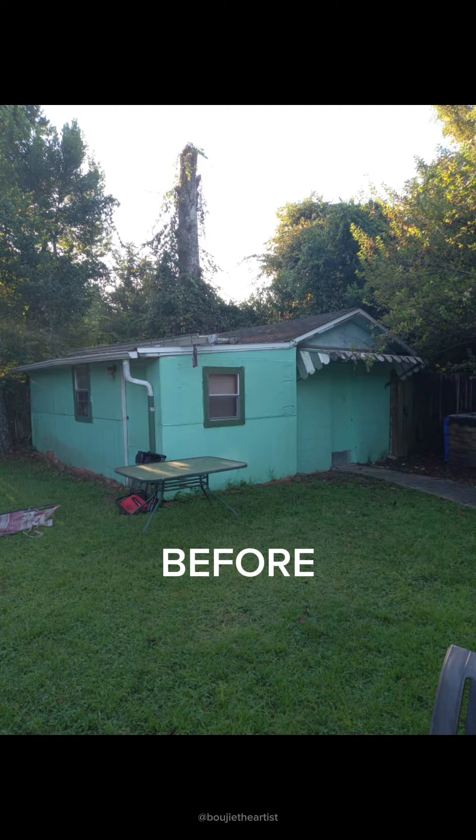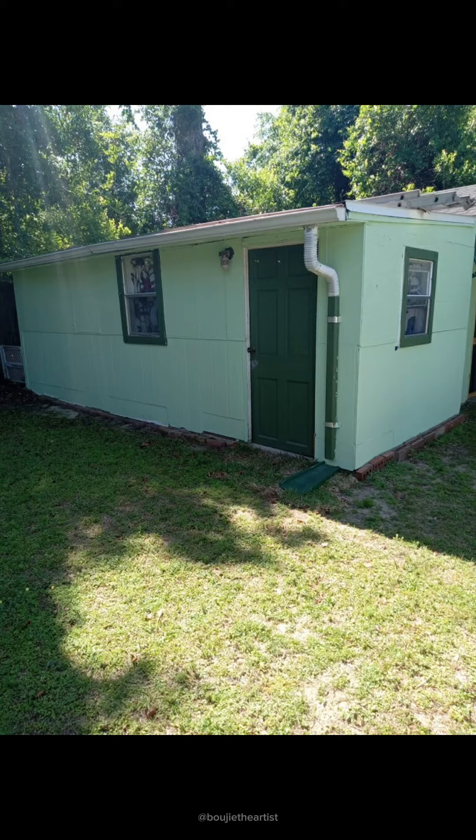The first order of business for the tiny home was the paint job. As y'all can see, my grandparents handled that a couple months ago — look at the size, it's just giving.